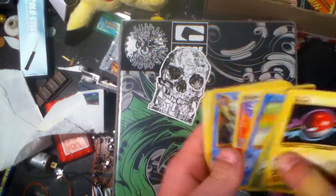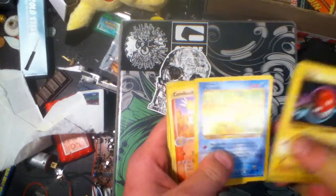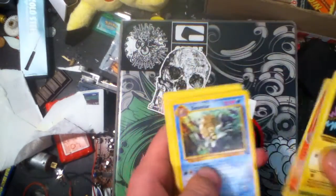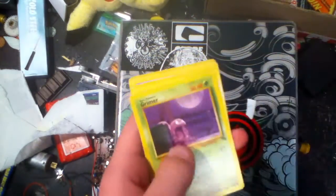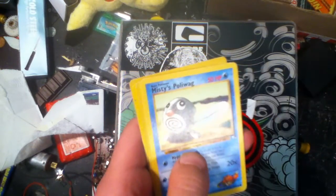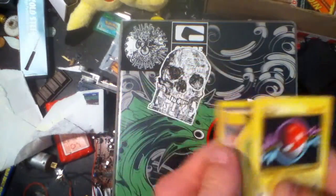That's not an old school card — maybe that's an extra. Anyway, we got Voltorb, Belsprout, Psyduck, Combustion — it's actually pretty cool. Amistar, Potion, Pidgey (a bit crinkled, but it's alright), Grimer, Energy Removal 2, Pokémon Center, Misty's Poliwag, Seedra, Abra, and Bill.